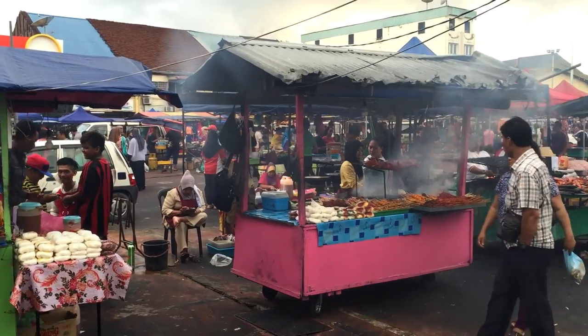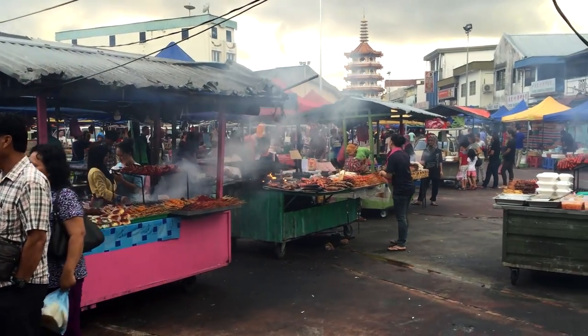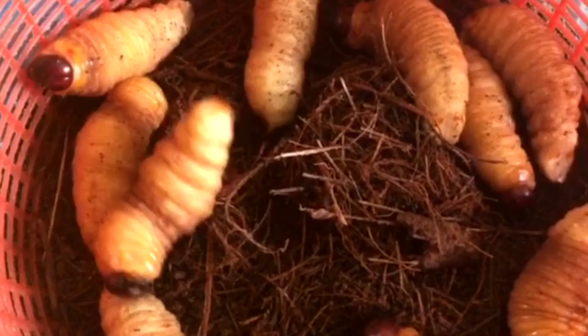On returning back to Cebu, we visit a traditional food market to savour delicious local cuisine, and for the brave, something a little more exotic.